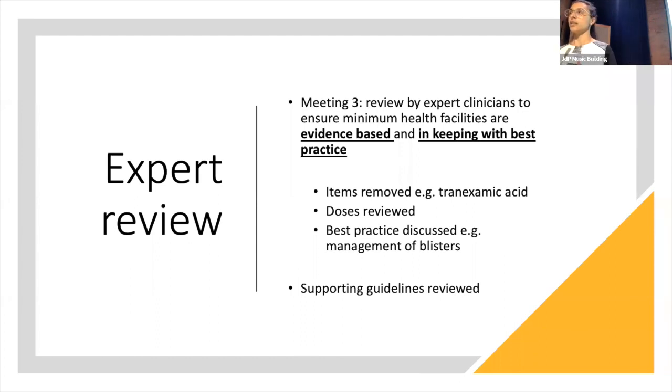We also had an interesting discussion about best practice in management of blisters — aspiration versus de-roofing the blister — and what might guide a clinician as to which approach to take. Supporting emergency care guidelines are also being reviewed to make sure the doses used are evidence-based.